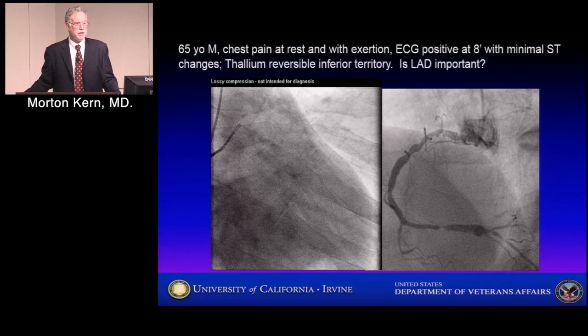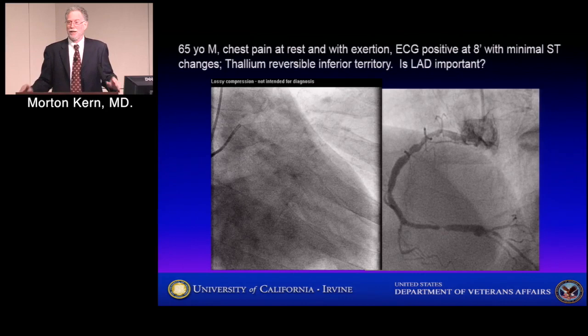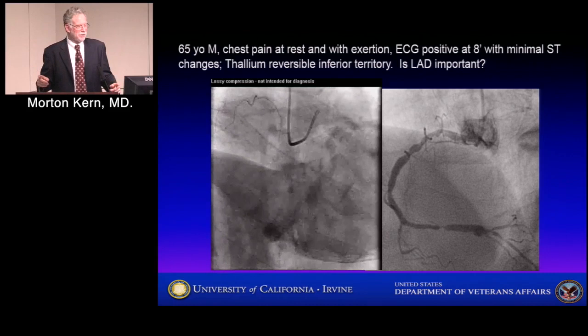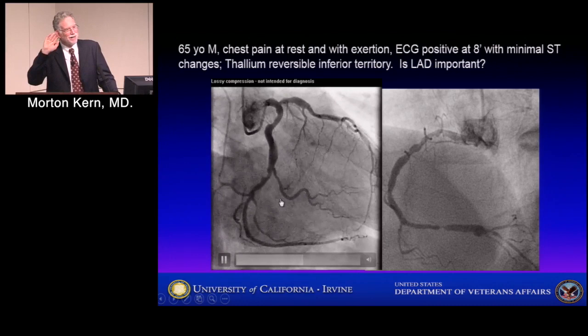The fellow asks for another view and maybe FFR. When angiographers don't know what to do, they always ask for another view. I can show you eight views — they all look the same. Good answer: FFR. If you don't do FFR, you're either going to not treat this vessel because you think it doesn't look bad and you only have inferior ischemia, or you might treat it without real data.